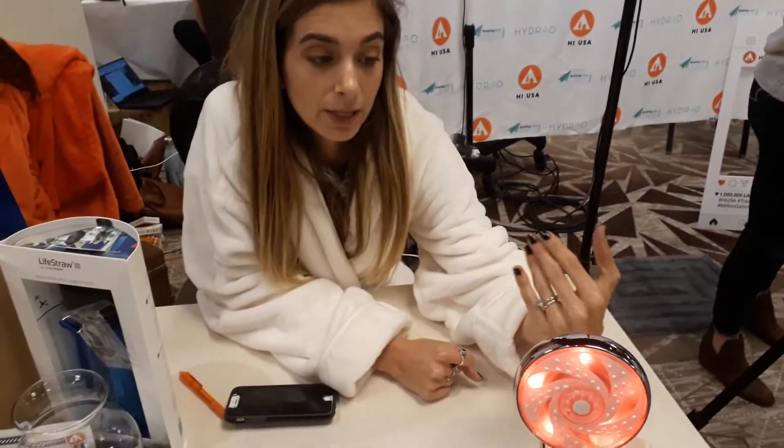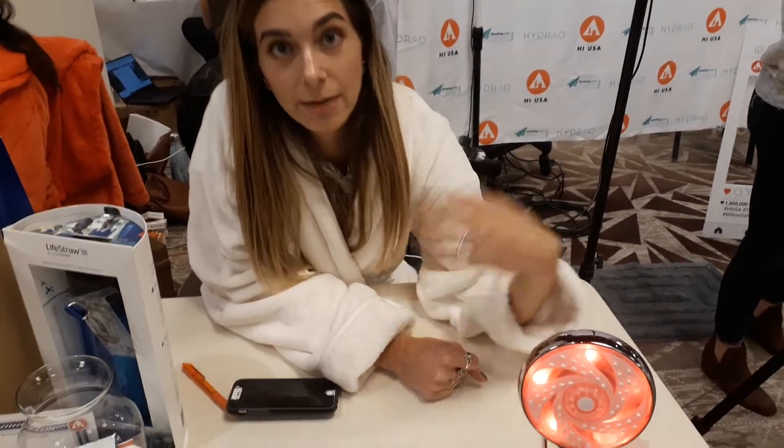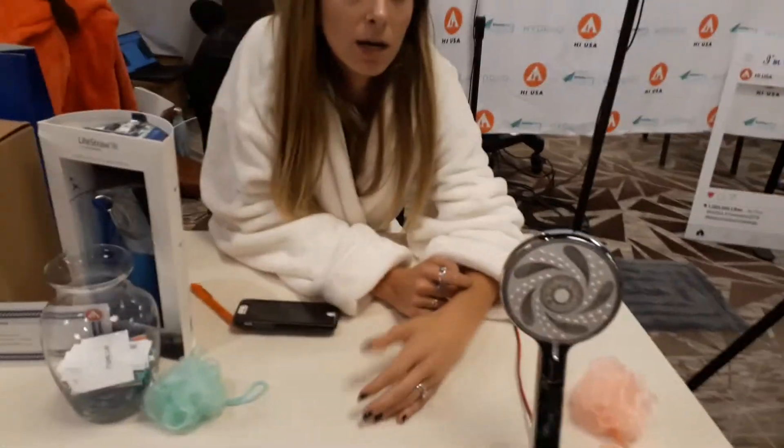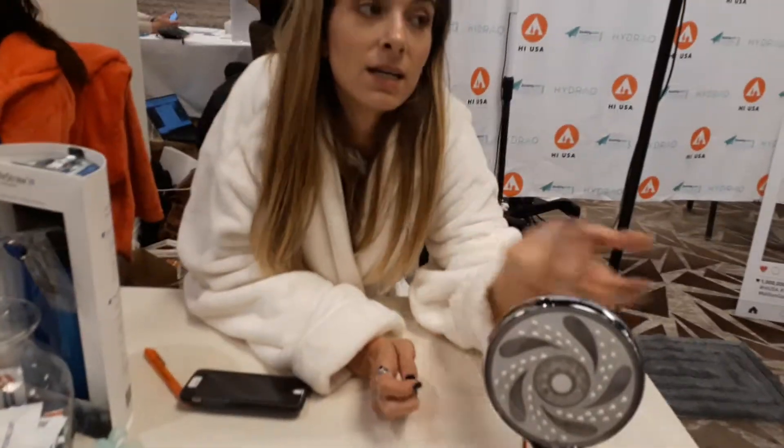The way that it works is when the water goes through it, it powers the lights inside of it. You can set those lights based on water consumption and they change kind of like a traffic light — so it can go from green to orange to red based on how much water you've used or how much time, because about one gallon is about 30 seconds in a shower.